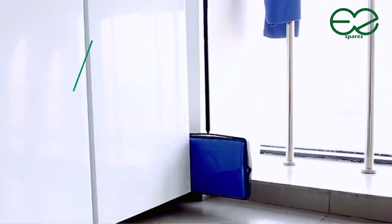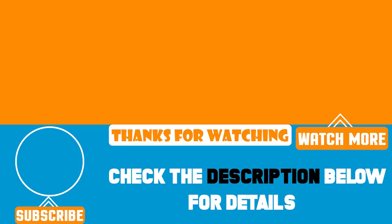That's all for today. We upload product review videos every single day, so don't forget to subscribe and hit the bell button for the upcoming video notifications.